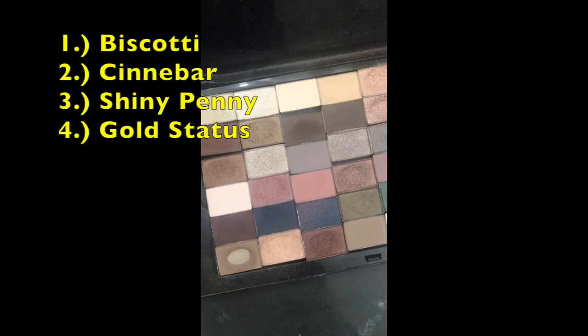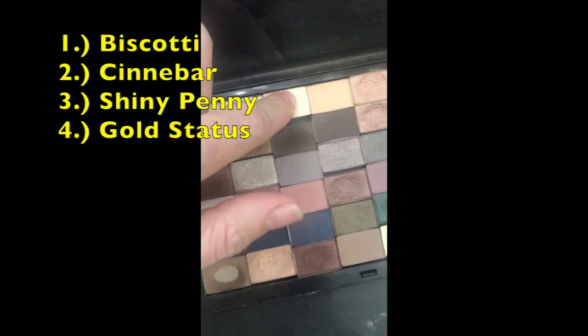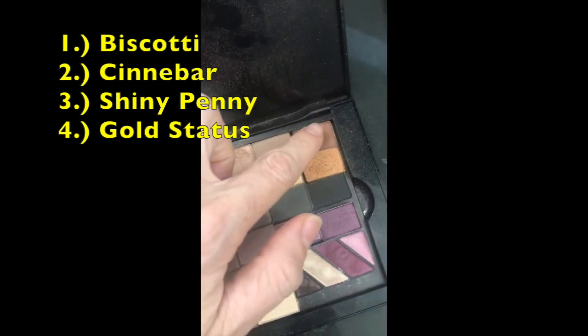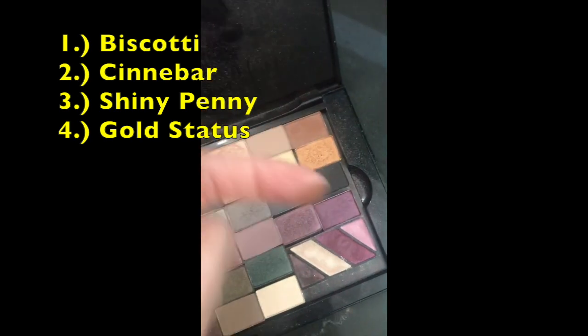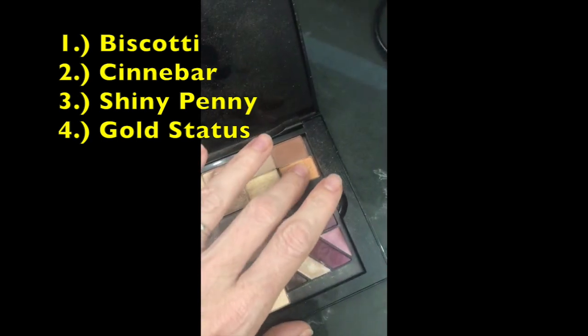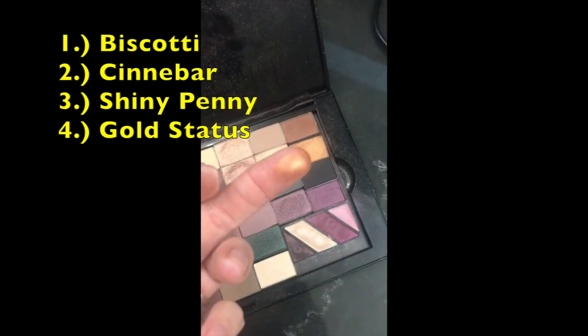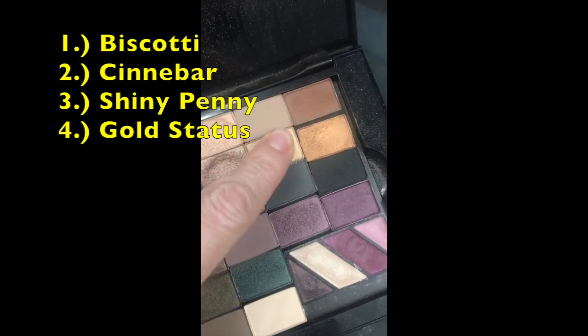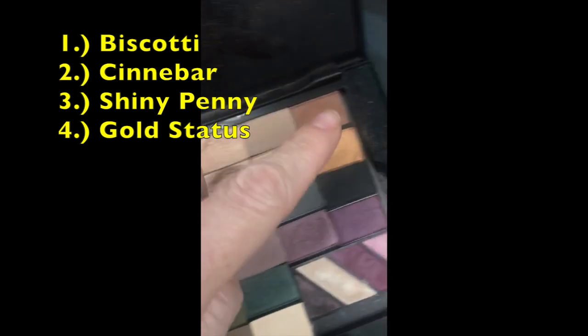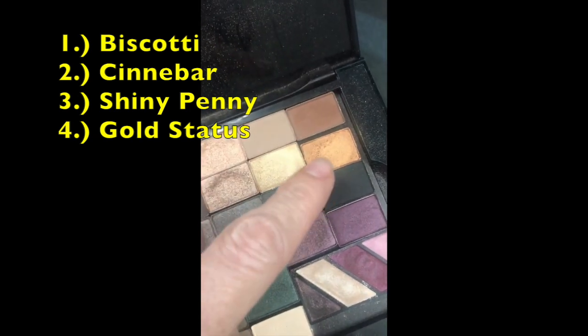Now we're going to go into our eyes. The colors we're going to be using today out of the chroma fusion line are: biscotti — which is a beautiful matte — cinnabar, shiny penny, and we're also going to be using some gold status which is super pretty. So biscotti, cinnabar, shiny penny, gold status — and like I said, we're doing a pumpkin spice look.